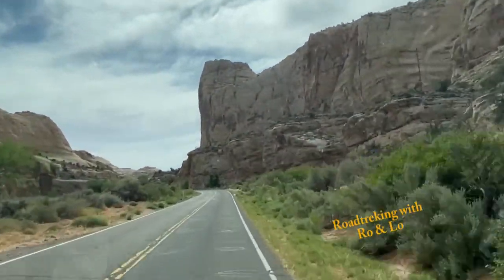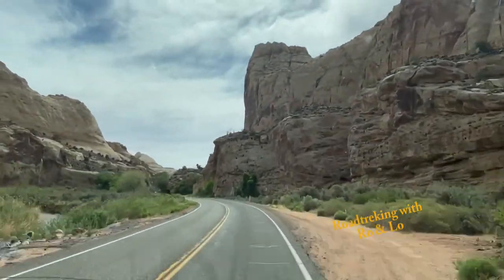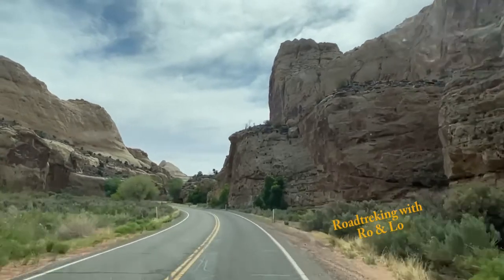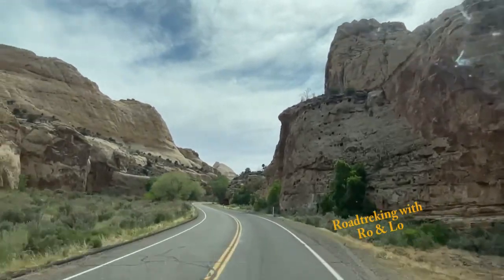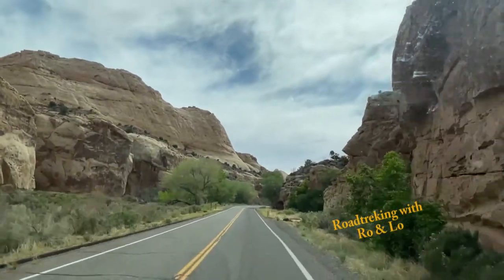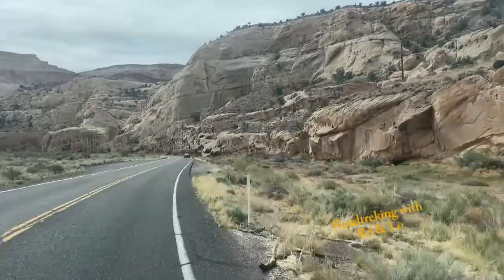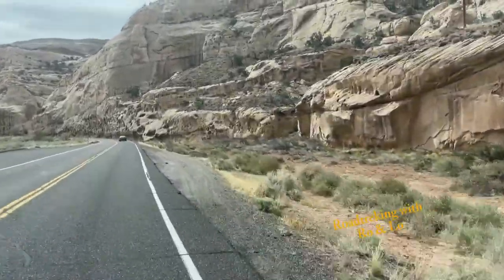Leaving Capitol Reef National Park and heading northeast, you'll be amazed at what you see. You'll literally pass through the towering red wall of Waterpocket Fold, which is the backbone of Capitol Reef, which will surely make an already impressive visit unforgettable. After a few miles, especially once you get to Caneville and beyond,